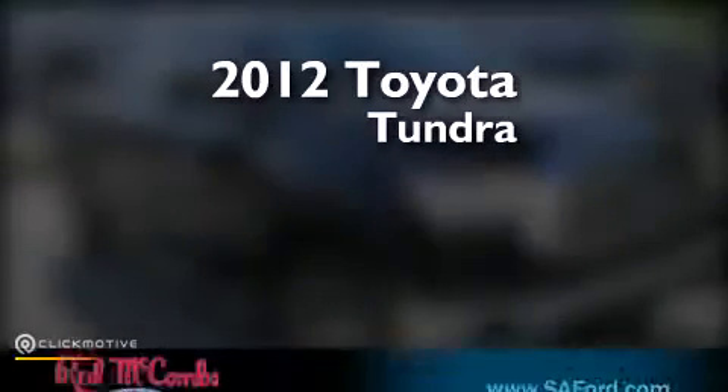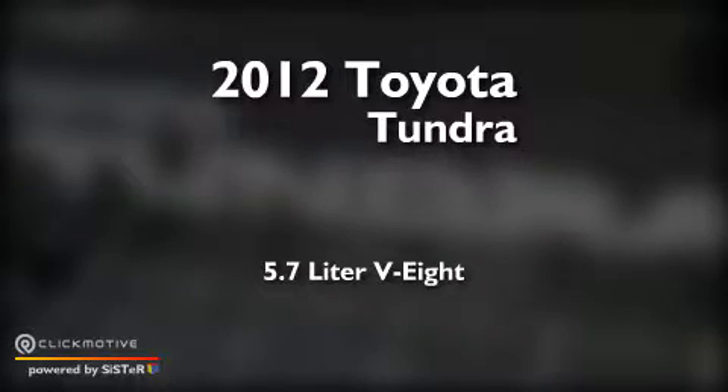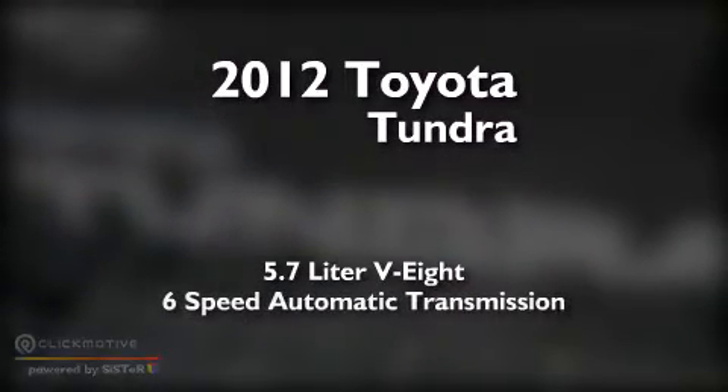This is a 2012 Toyota Tundra. It has a 5.7 liter 8-cylinder engine and a 6-speed automatic transmission.